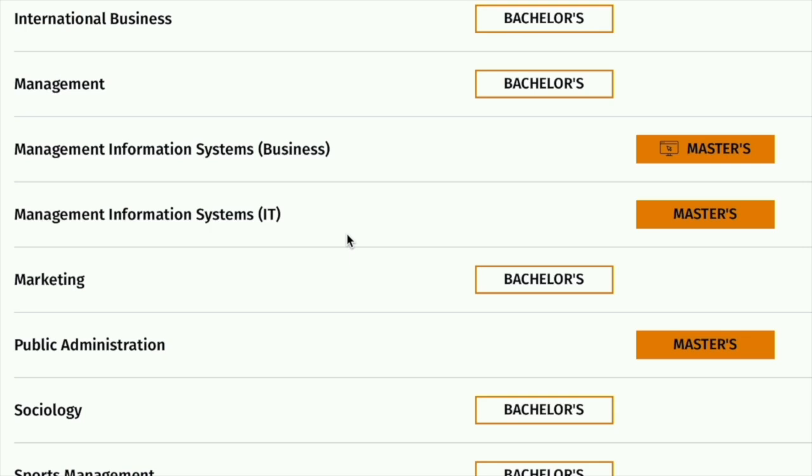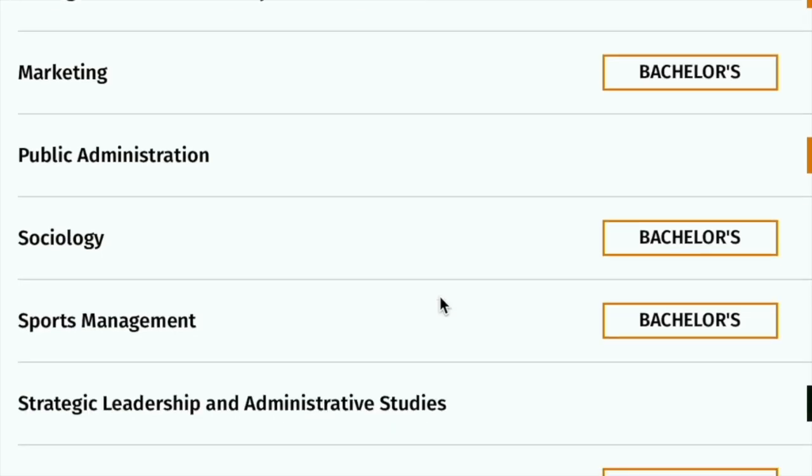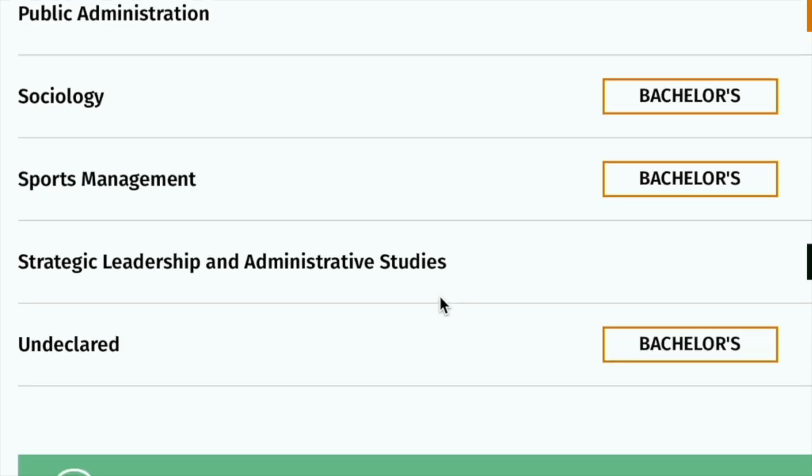There is also management information systems with an IT concentration — also a master's degree. Additionally, there is marketing, public administration, sociology, sports management, strategic leadership, and administration studies.